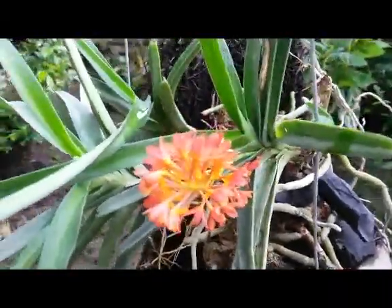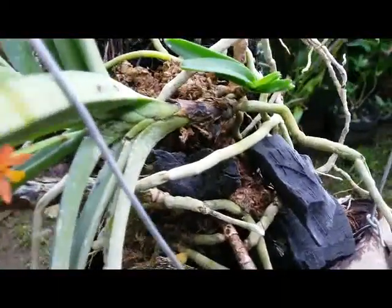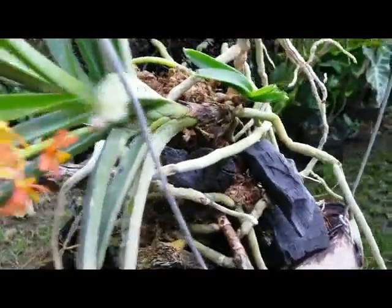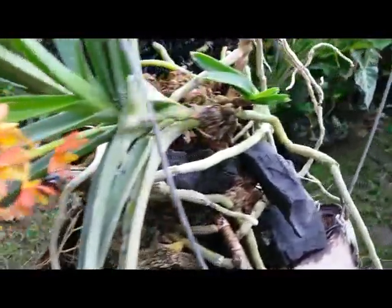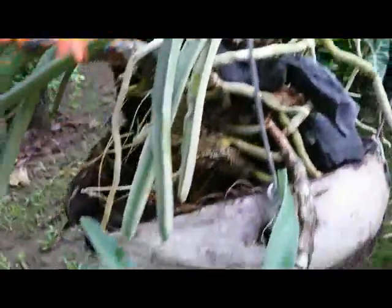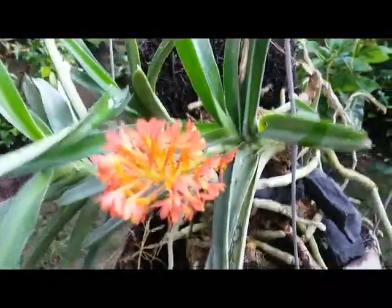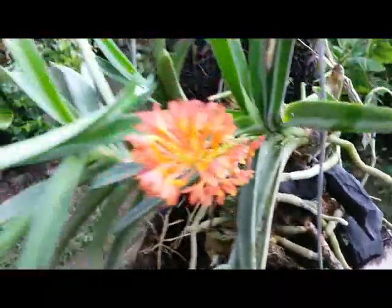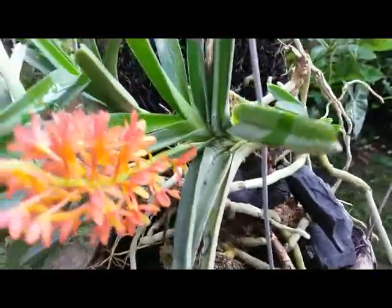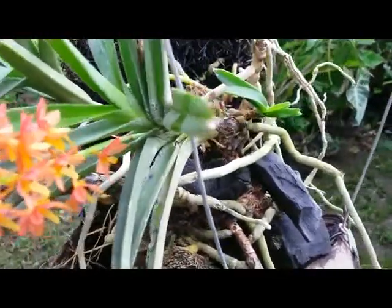No fragrance. We can see in the root system something like vandaceous orchids — they have a very strong, adorable root. I grow this on hanging coconut husk. I keep this plant hydrated because most spicy orchids love to grow in moisture.